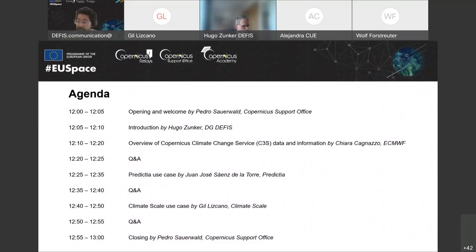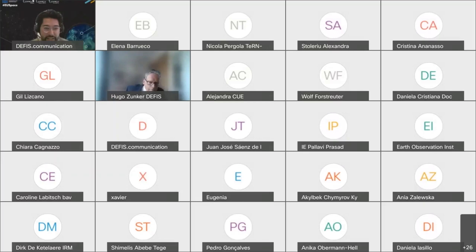This will be followed by two exciting presentations from two companies that use C3S data and information. Juan José Sáenz de la Torra of Predictia and Gil Liscano of Climate Scale will present some use cases of C3S data in their organisations, and there will also be opportunities for questions from the audience. So please feel free to type in a question in the Slido window. Thank you for letting us know what sector you work or study in. We'll stop that poll and we'll ask you a final question before we get into the presentations.